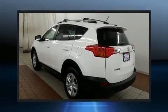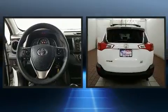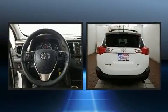Take command of the road in the 2014 Toyota RAV4. Under the hood, you'll find a four-cylinder engine with more than 170 horsepower.